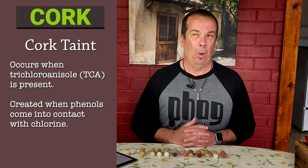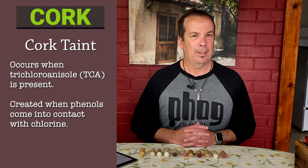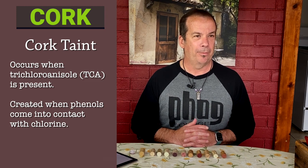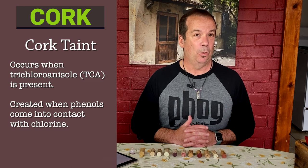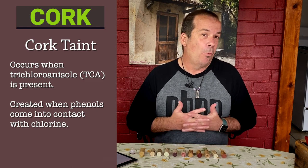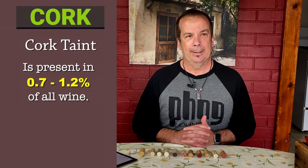Another disadvantage to using cork is cork taint. Since cork is an organic material, there is a bacteria or fungus — or both — that gets created in the presence of polyphenols, which wine obviously has, and something to do with chlorine as well. When those two things come together, they can create this bacteria and/or fungi that gets into the cork. They say cork taint is a relatively common thing, but there are a lot of preventative measures in place now to decrease the eventuality of getting cork taint.